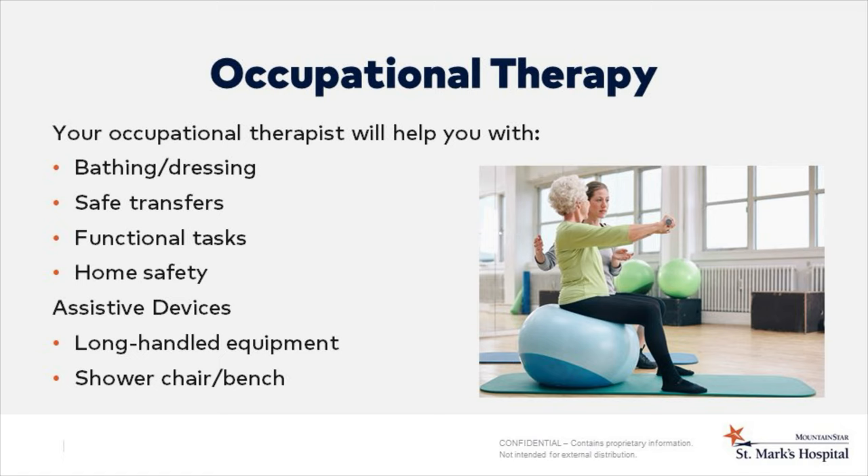Your occupational therapist will help you learn skills to get back to taking care of yourself, such as bathing and dressing, helping you learn safe transfers, home safety techniques, and making recommendations for any equipment that you might need. They'll help you use assistive devices to help you keep your precautions, such as long-handled equipment, a shower chair or bench, or any toileting supplies.